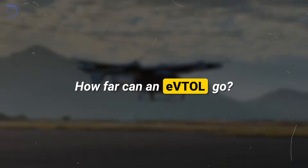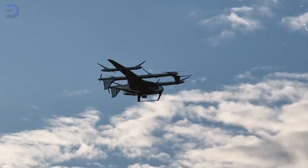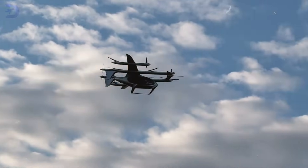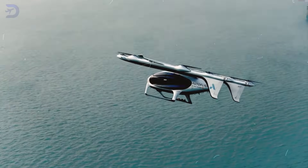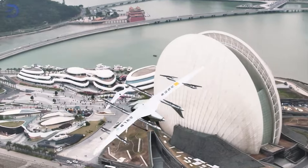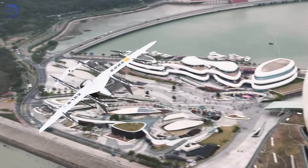How far can an EVTOL go? You might be surprised by the answer. Today we'll dive into the latest breakthroughs in electric vertical takeoff and landing aircraft, exploring how far these innovative machines can fly on a single charge. How does Autoflight's record-breaking achievement stack up against the competition?